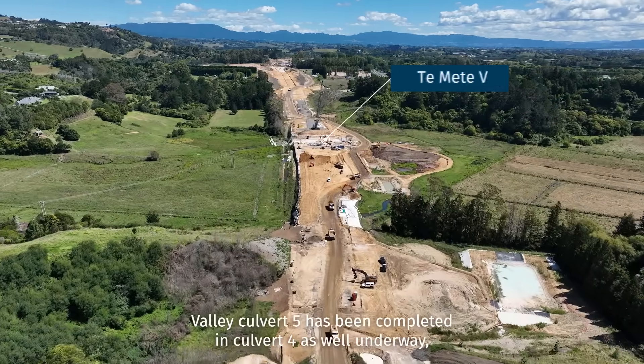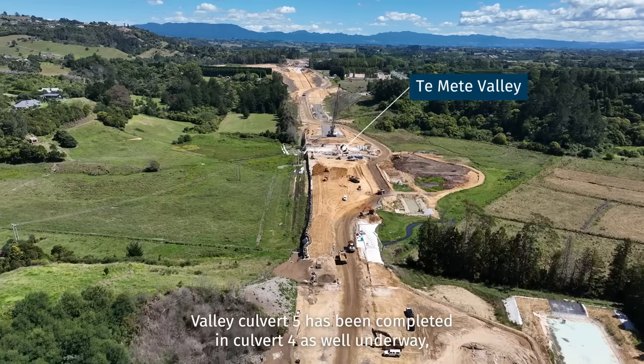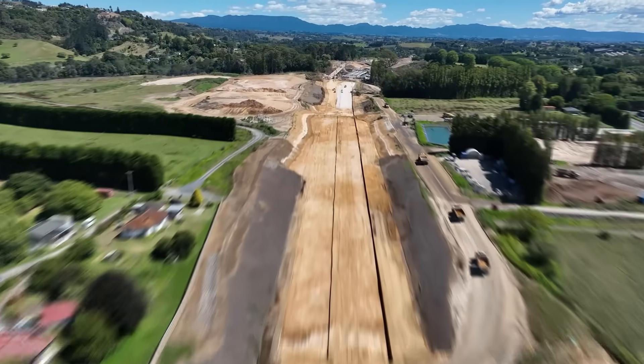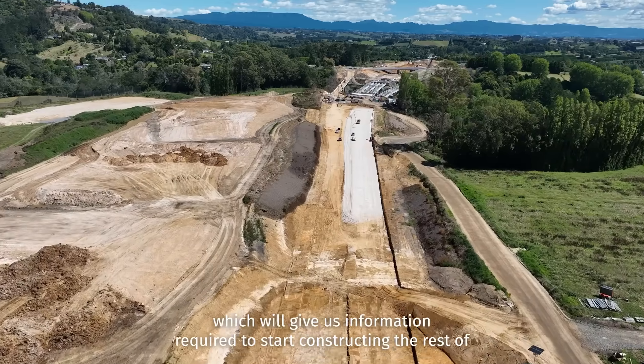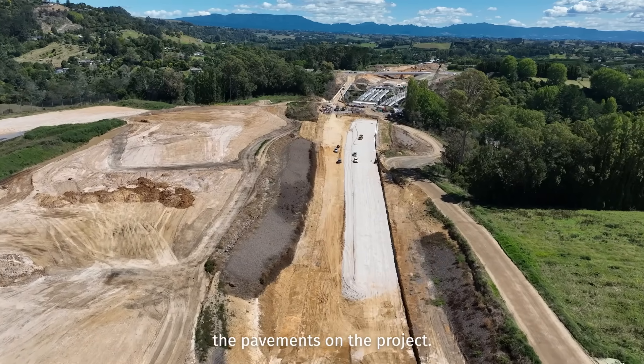In Timete Valley, Culvert 5 has been completed and Culvert 4 is well underway and will be completed by May. At Timete, we have started the first of our main alignment pavement trials, which will give us information required to start constructing the rest of the pavements on the project.